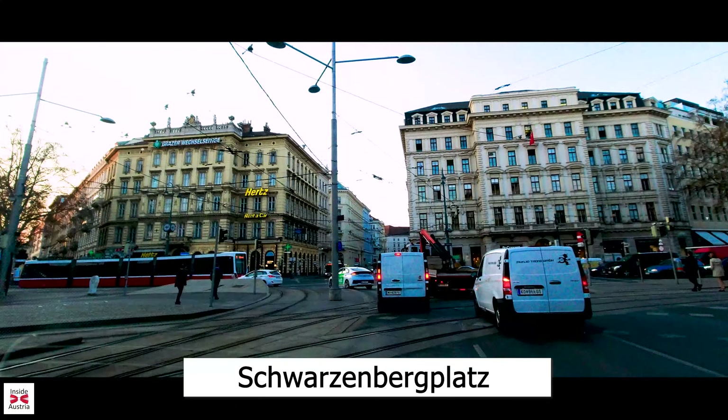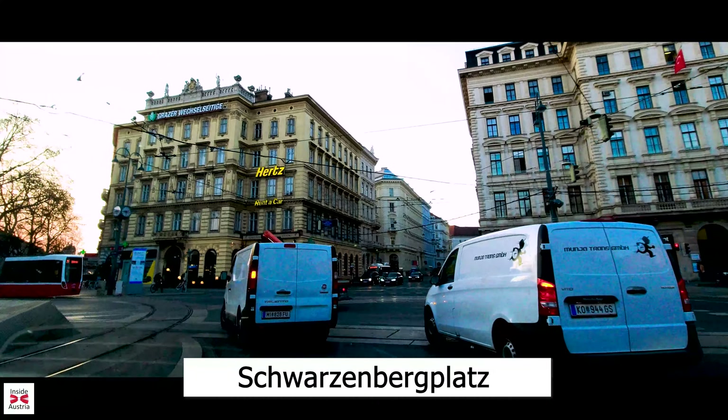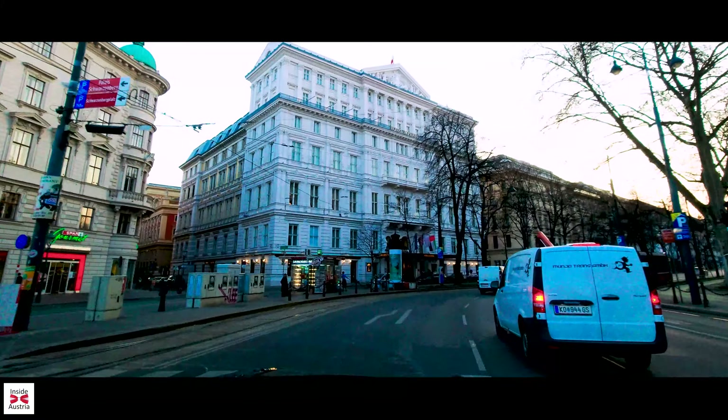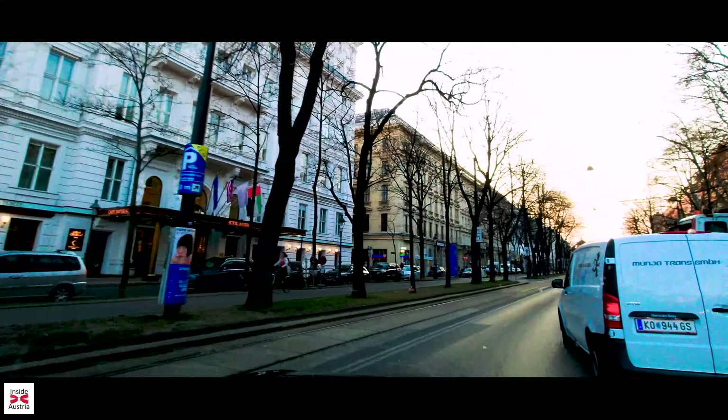Our round-trip starts at the Schwarzenbergplatz, named after the famous Habsburg general Karl Philipp, Prince of Schwarzenberg. He was a victorious commander in the armies of Kaiser Franz Joseph I. His statue can be seen high on a horse in the middle of the square.